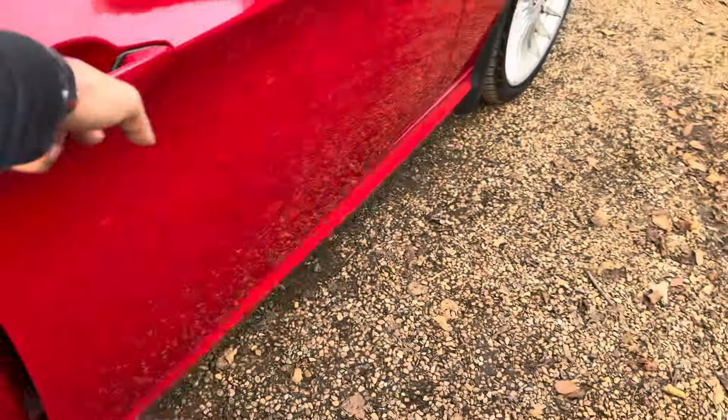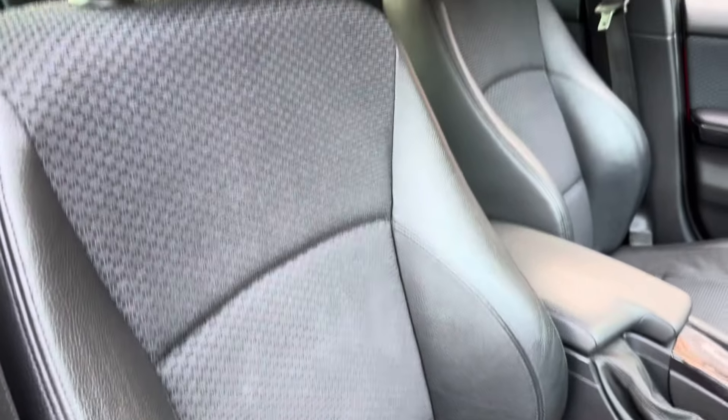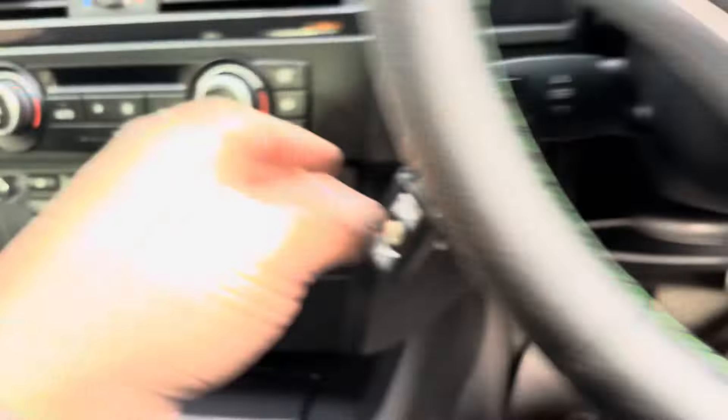And the driver's side - the interior is actually pretty good, no major wear. Bear in mind this car is best part of 15 years old now. It's got two keys.